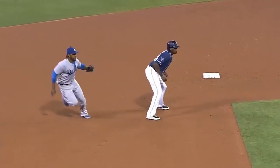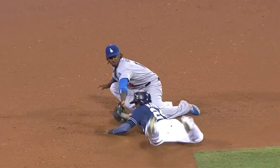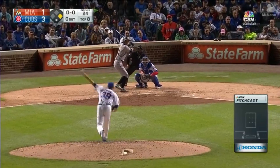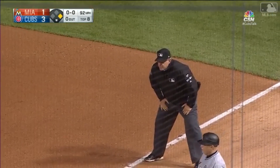A great play by Hanley Ramirez as he fools Mabin — backhands the throw and makes the tag. Throw to first — just late. Very aggressive secondary lead.